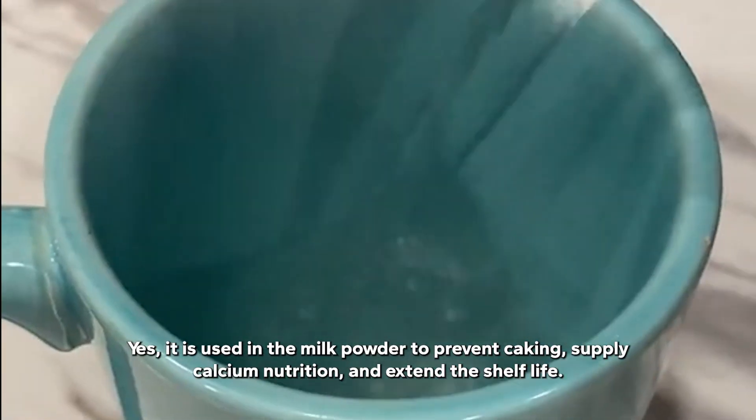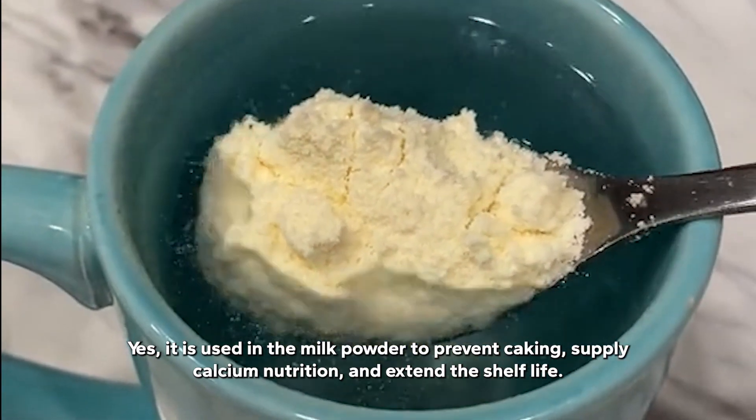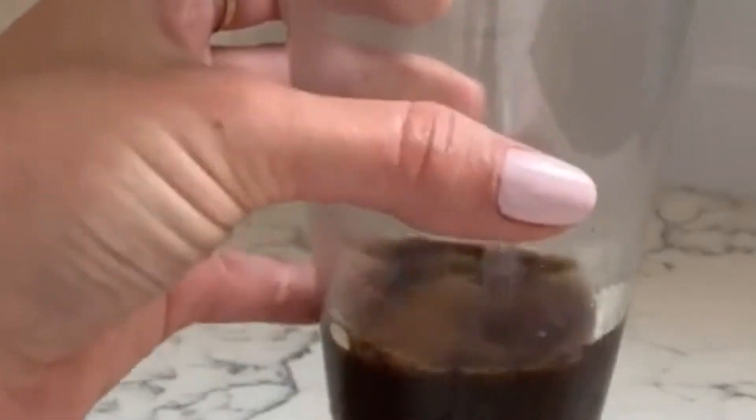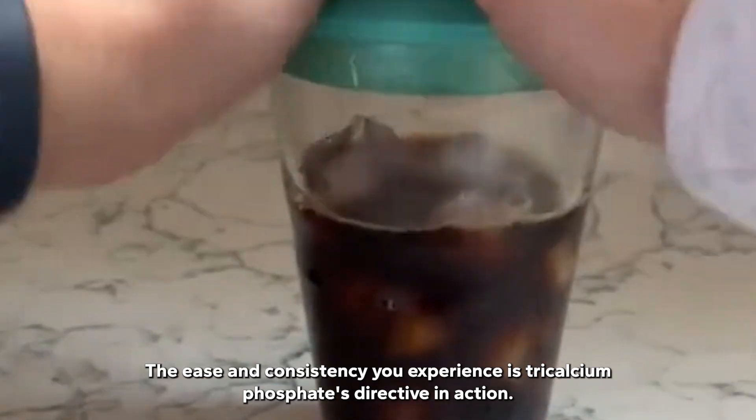Yes, it is used in milk powder to prevent caking, supply calcium nutrition, and extend the shelf life. When you sprinkle that icing sugar or use that milk powder, remember, the ease and consistency you experience is Tricalcium phosphate's directive in action.